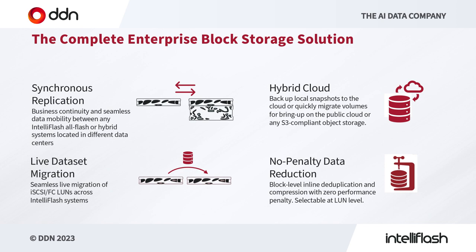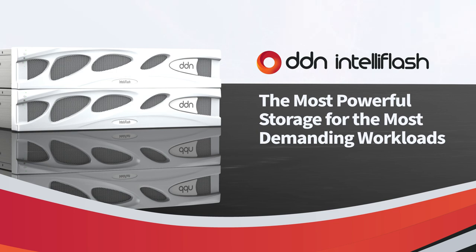To summarize: for block storage in particular, we provide synchronous and asynchronous replication. We support hybrid cloud, allowing backup of snapshots into S3-compliant object storage, whether in public cloud or on-premises. We can seamlessly live-migrate LUNs and Fibre Channel across different IntelliFlash systems. All of this comes with a no-penalty data reduction method using inline dedupe and compression. DDN IntelliFlash is the most powerful storage for very demanding workloads — delivering the full set of enterprise features, up to 40 gigabytes per second of all-flash NVMe performance, and up to around five petabytes in our hybrid series.